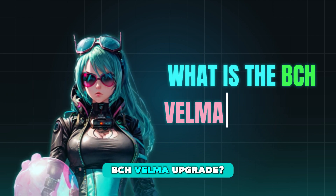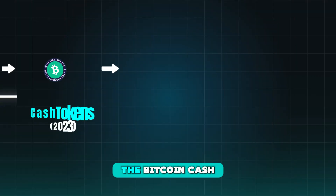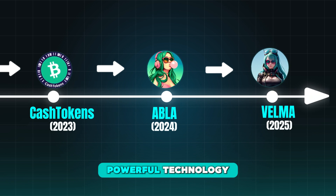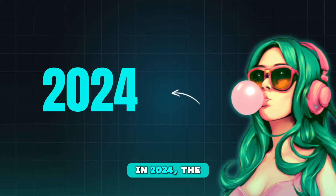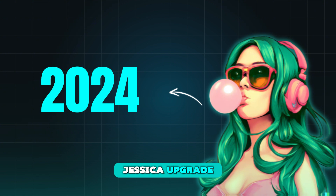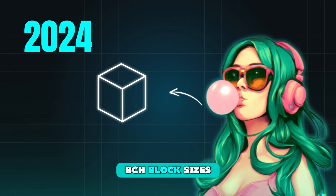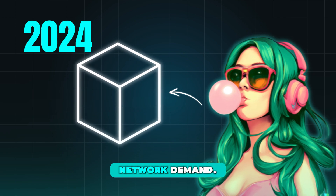What is the BCH Velma upgrade? The Bitcoin Cash protocol upgrades each year with new and powerful technology. In 2024, the Jessica upgrade activated the ABLA algorithm to automatically adjust BCH block sizes in response to network demand.